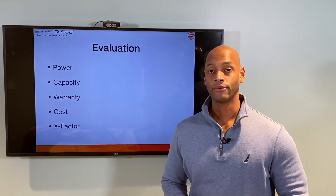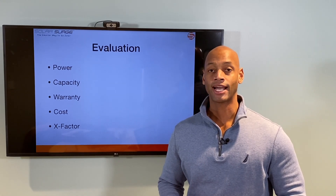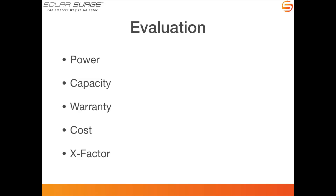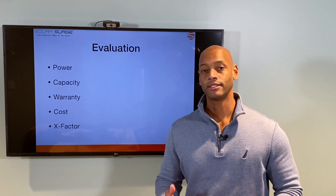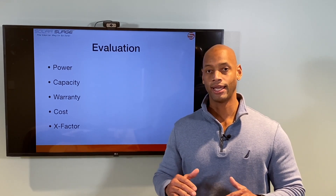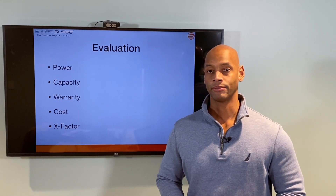We're going to be doing the evaluation along five categories. Each category can award a maximum of five points for a maximum total score of 25 points. Those categories are: power (including both peak power and continuous running power), storage capacity, warranty, cost of the product and installation, and then what I like to call the x-factor — where we can award additional points for unique features that could have tremendous impact or benefit for you as a potential system owner.